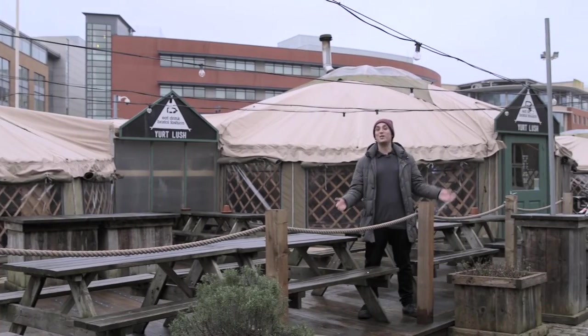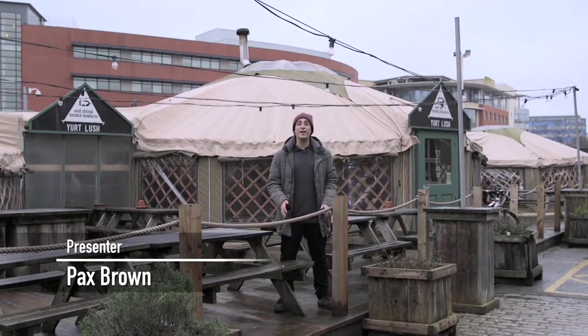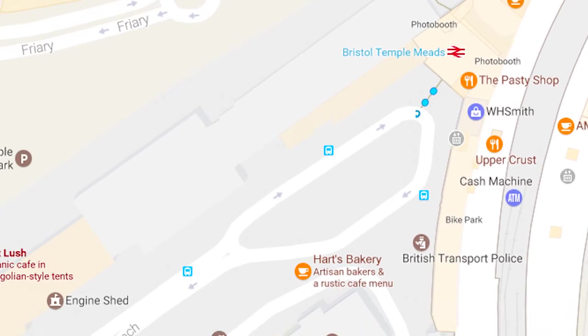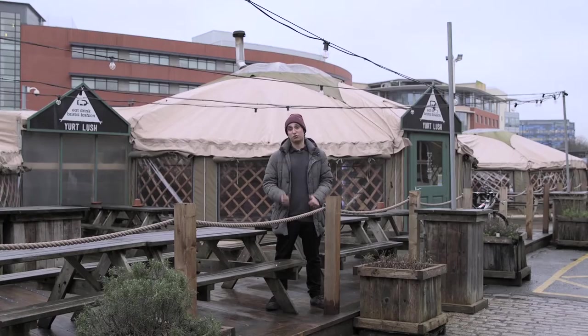Hello and welcome to Bristol. Today we're visiting Yert Lush, an amazing restaurant which is situated inside three yurts. It's just really beautiful. It's a short walk from Bristol Temple Mead station, so shall we have a look?